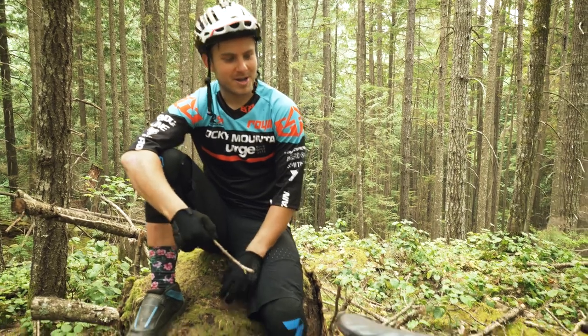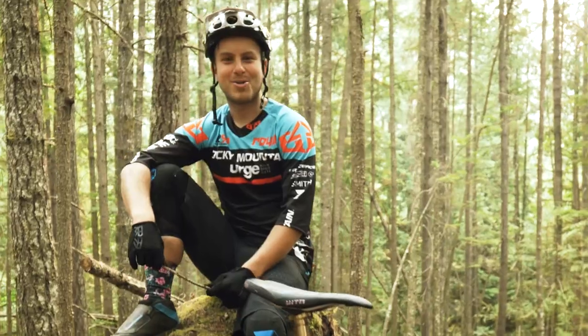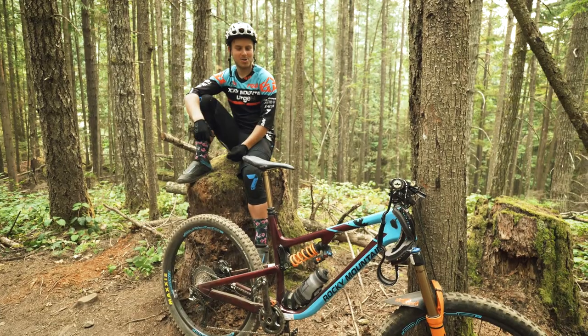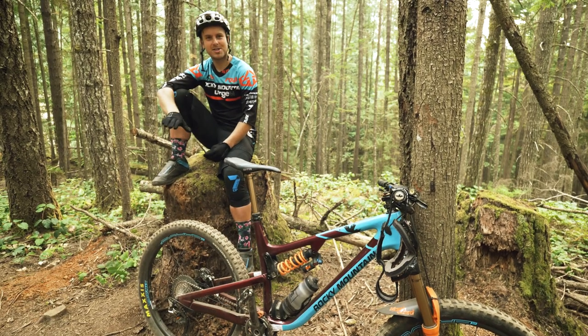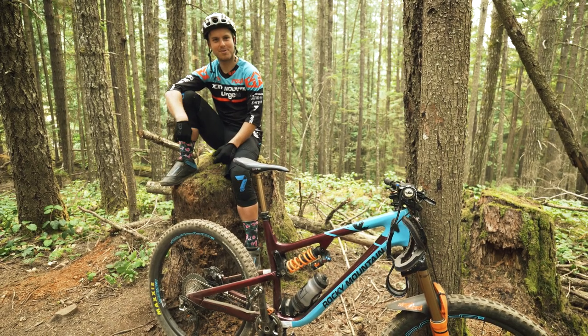Today I've chosen to ride my Rocky Mountain Altitude. It's the bike I know — I like to go fast on it. My handlebars are 755 millimeters, 40 millimeter stem. Right now I have a coil shock in there, not super stiff, not super soft, kind of in the middle. 27 PSI in the rear and 24 in the front.